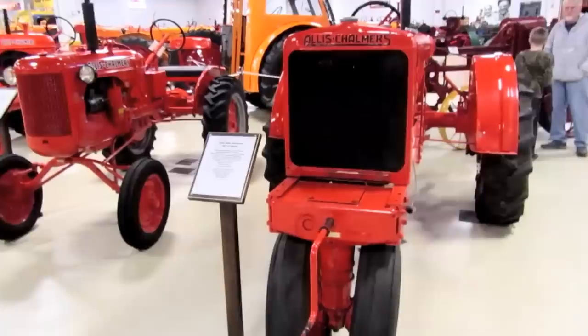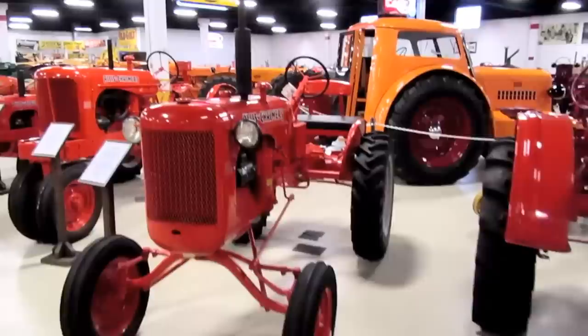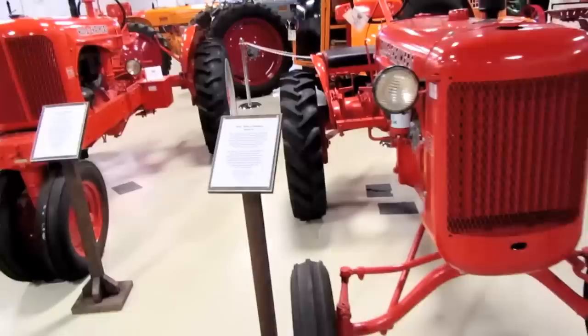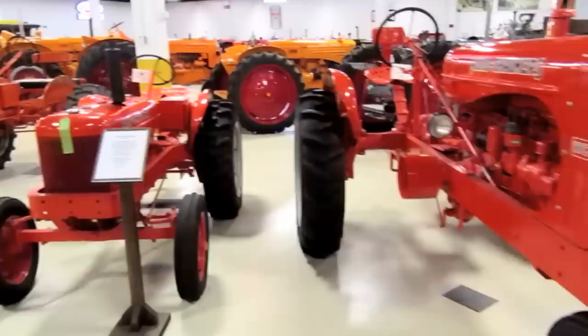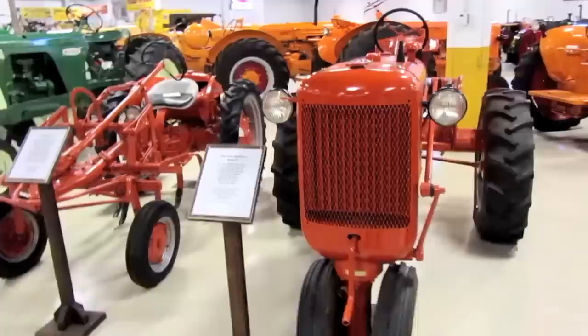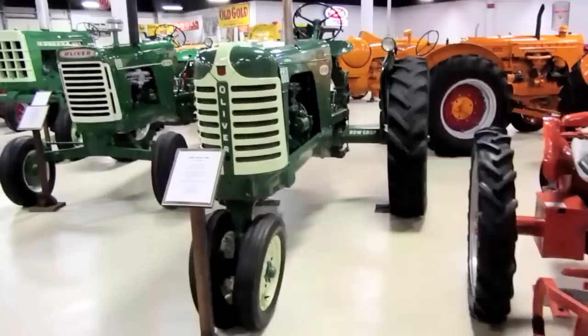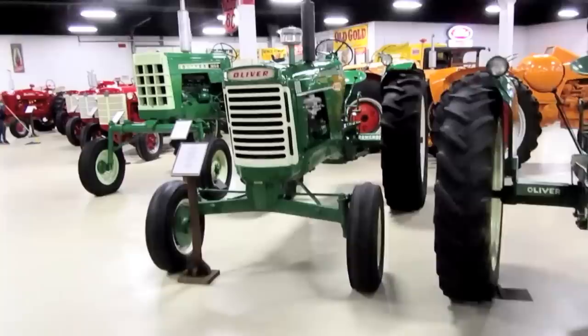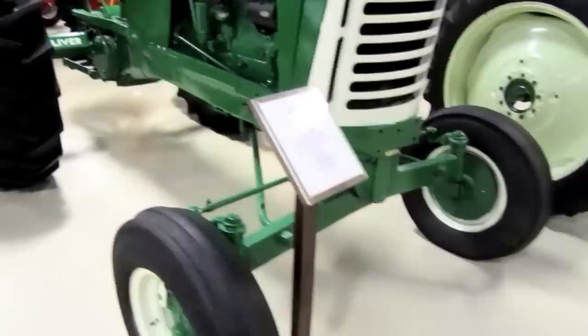This is a 1936 Allis Chalmers WC unstyled, a 1947 Allis Chalmers Model B, a 1947 Allis Chalmers WC styled, a 1940 Allis Chalmers Model B, a 1948 Allis Chalmers Model C, a 1949 Allis Chalmers G wide. Now we're into the Olivers again: a 1958 Oliver 660 four-cylinder and a 1958 Oliver 880 — it says row crop but it's got the wide front end, so I'm not sure about that.